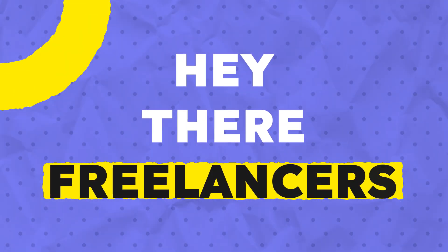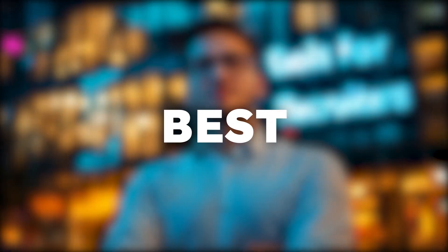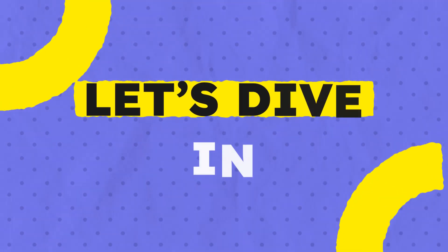Hey there, freelancers! If you're a recruiter navigating the gig economy, you know how vital it is to have the right tools in your arsenal. Today, we'll explore the best tools to supercharge your freelance recruiting business. Let's dive in.